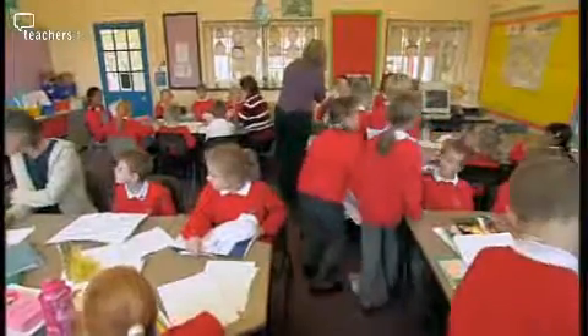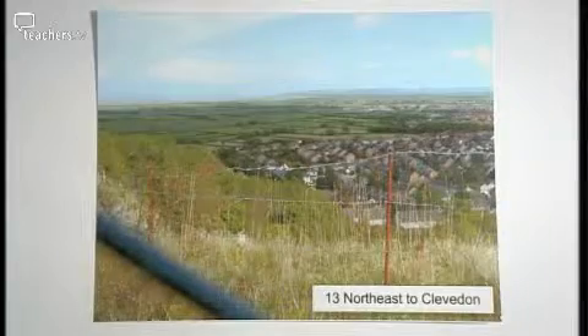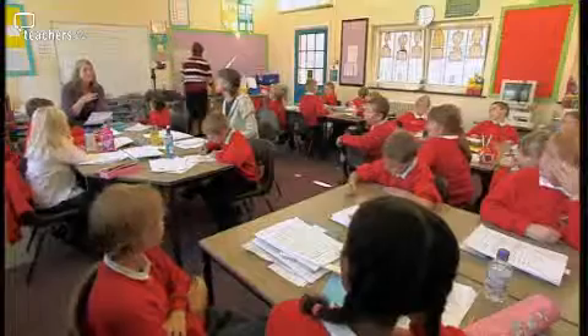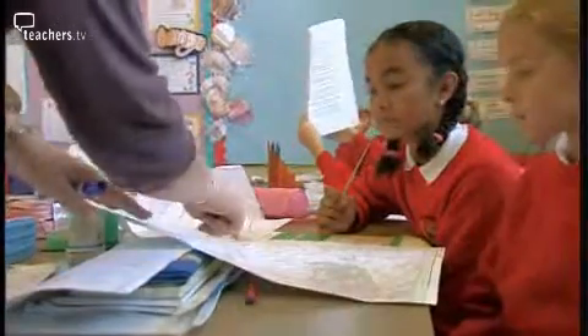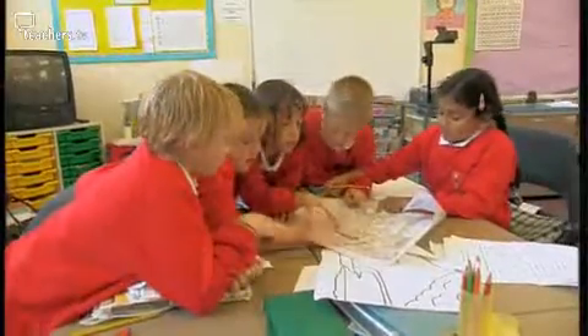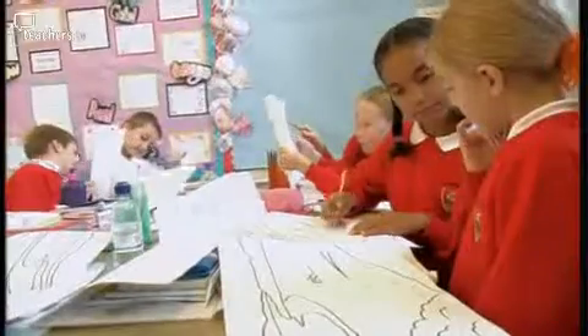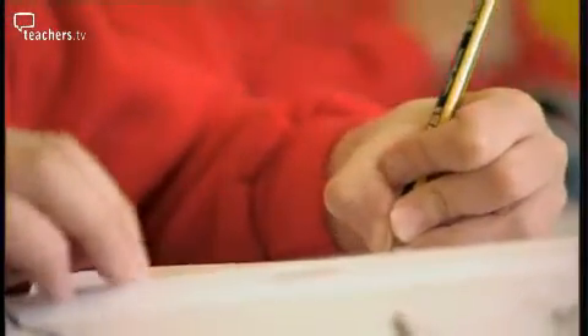Deborah has laid out four activities, one on each table. Tables one and two have different scaled maps. Table three has a set of photographs and the children on table four will concentrate on their field sketches. I chose to do a round-robin of activities because of the limited resources available to me. I had a finite number of one-in-25,000 maps, one one-in-5,000 map and a set of photographs. The fourth activity encouraged children to complete areas of their field sketch with more information and to annotate them more clearly.